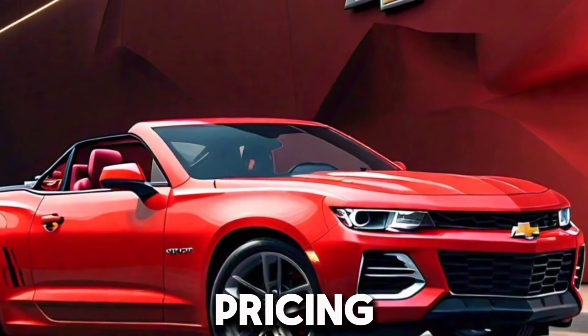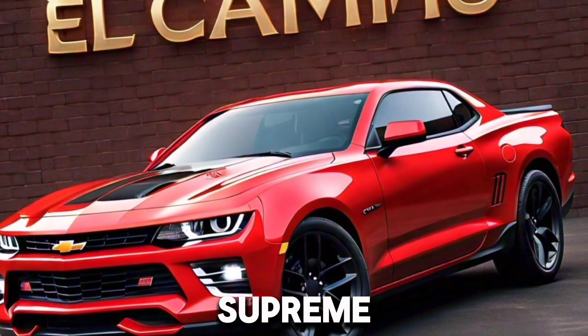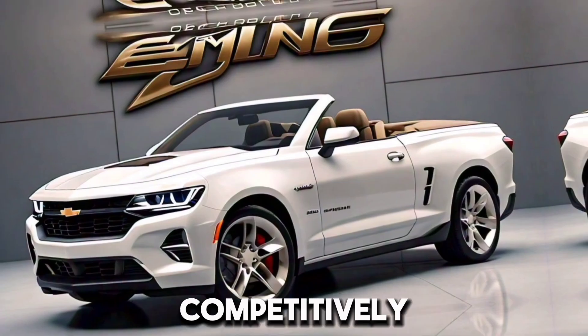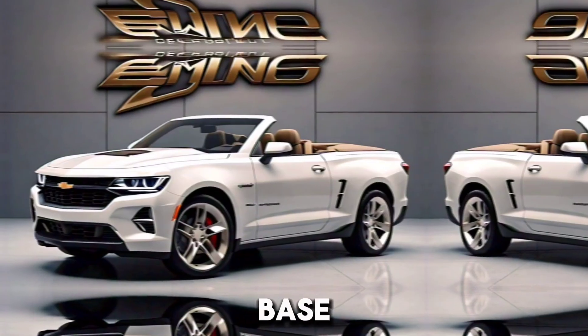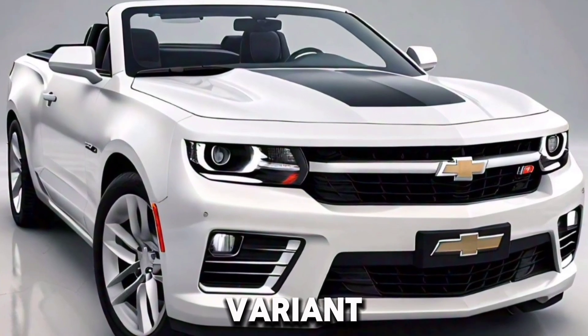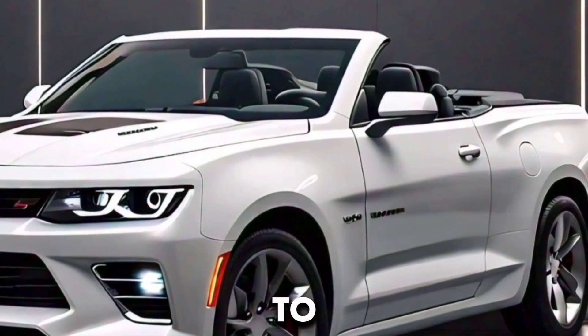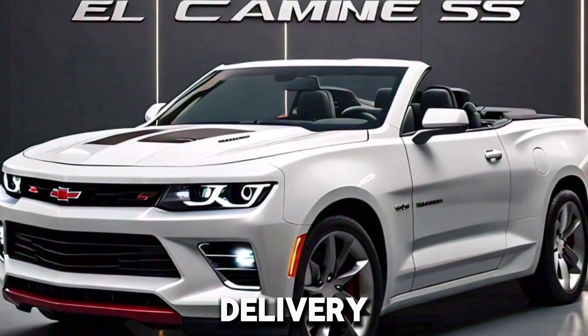While the exact pricing details have yet to be announced, the 2025 Chevrolet El Camino Supreme SS is expected to be competitively priced within its segment. The base model is likely to start around $40,000, with the fully loaded SS variant reaching upwards of $60,000. Official orders are expected to begin later this year.